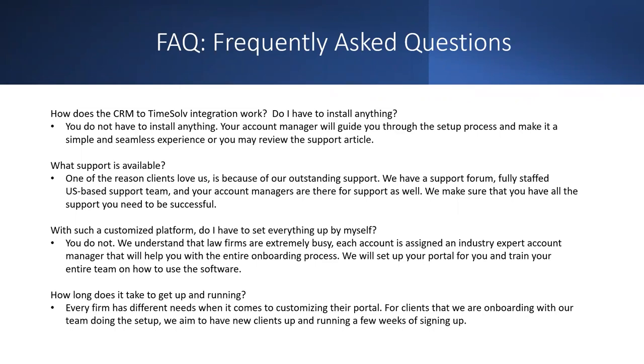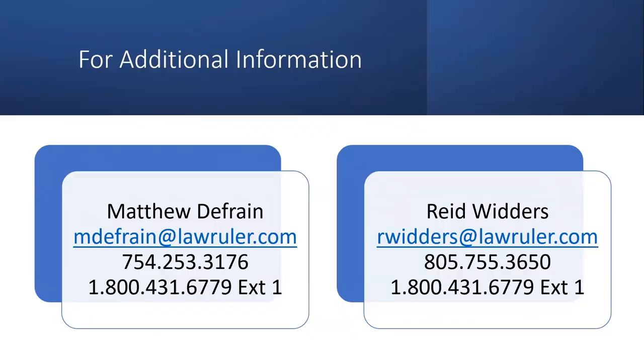Now I'm going to open up the floor to a Q&A session. If you have questions you don't get a chance to ask today, please reach out to me or my partner Reed Witters — our contact information is on screen. Someone asked when can we expect a copy of today's info — we should be able to get that out to you shortly after the webinar, or by the end of day tomorrow at the latest.